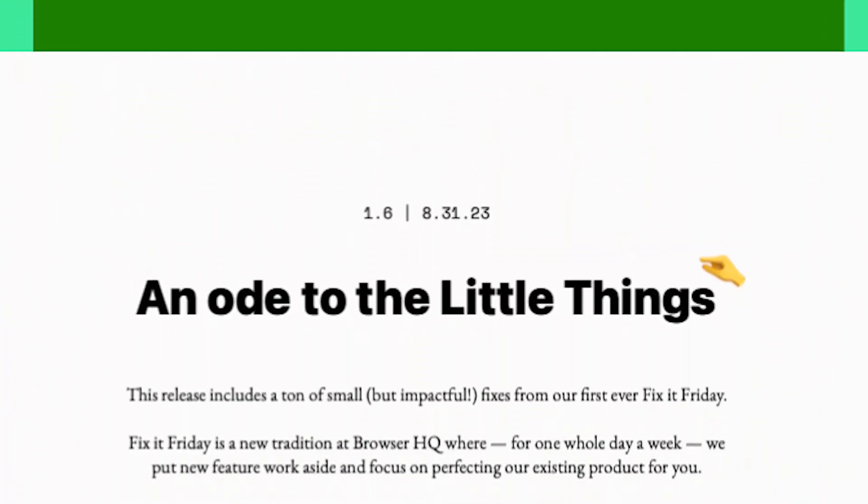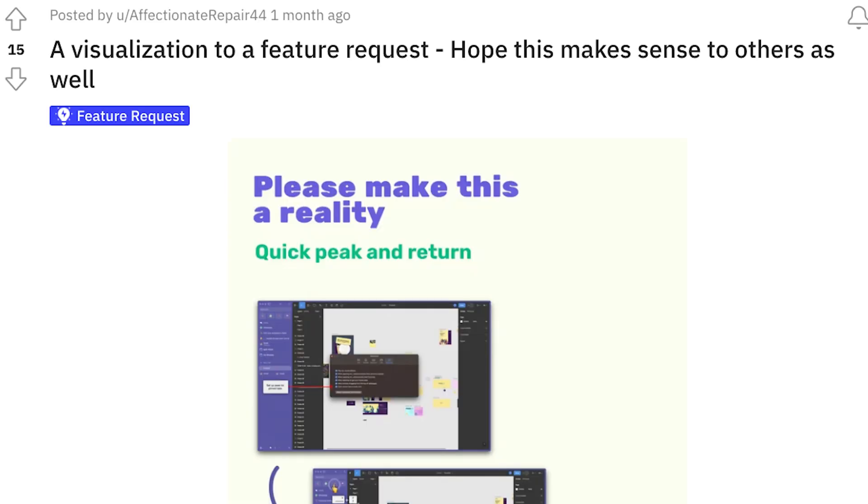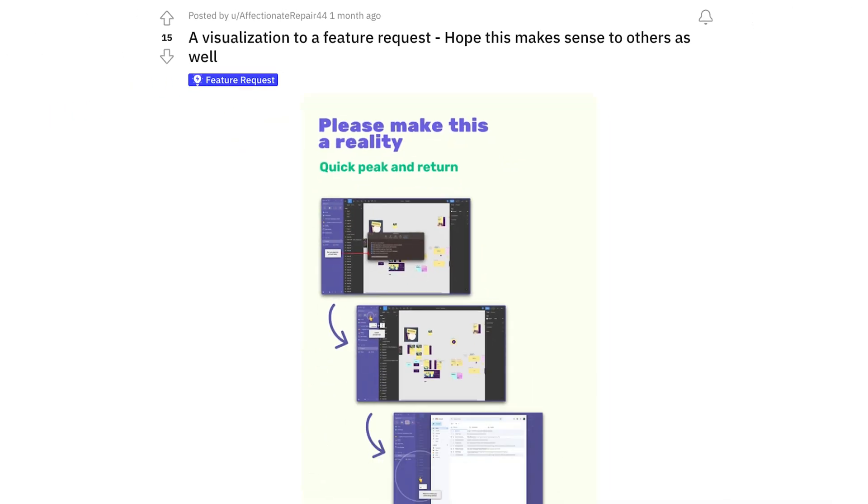The Browser Company has a Twitter account where they keep people updated on what's going on, with constant updates almost weekly featuring something new. They're super small updates, but they always add something really important. You can suggest a feature and it actually gets done — but with something like Chrome, it's probably not going to happen.